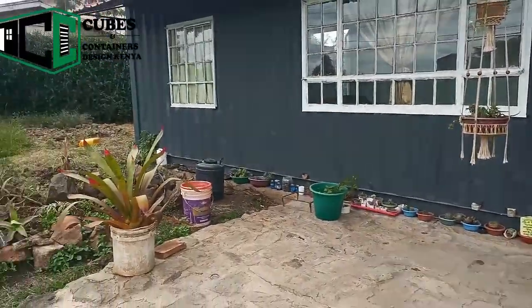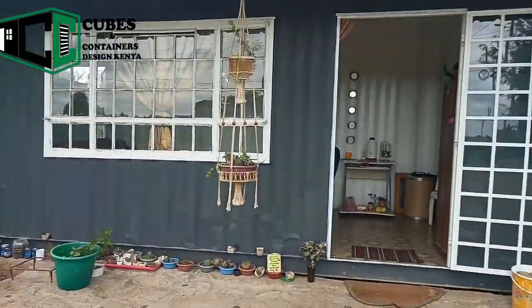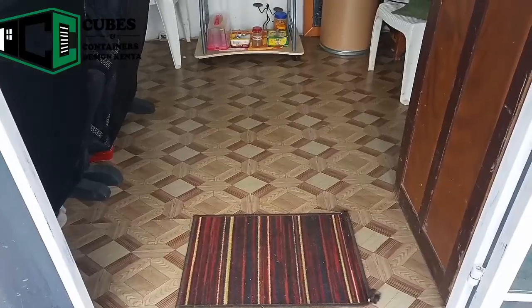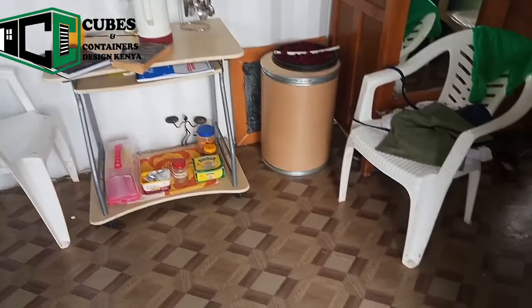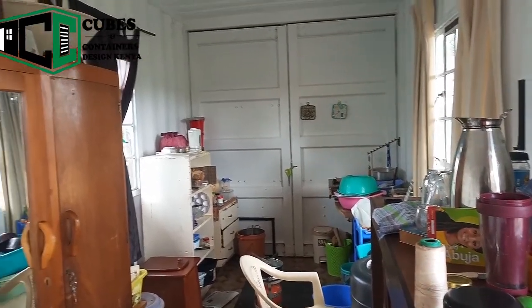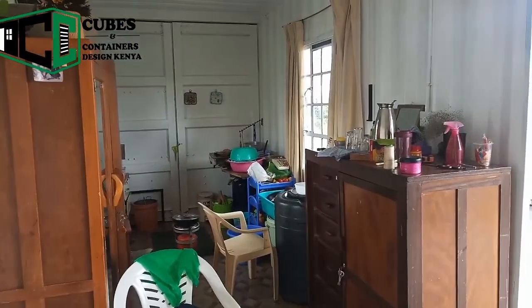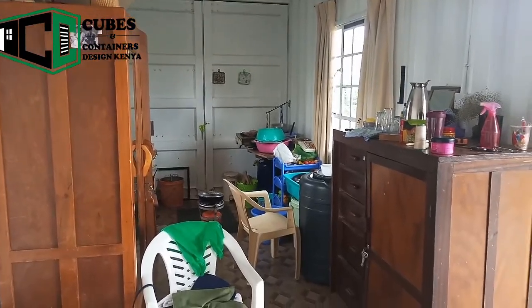From the entrance you can see potted plants around the house with a very nice entry door. Not much has been done to the exterior of the house. On the floor we have PVC flooring.